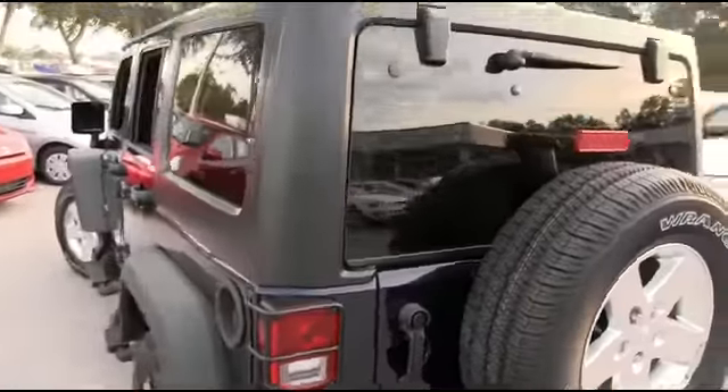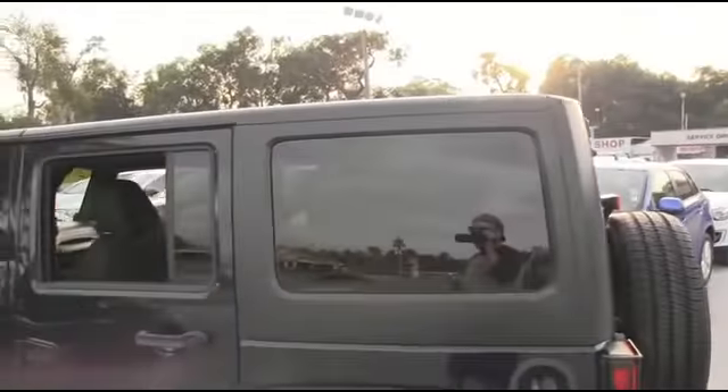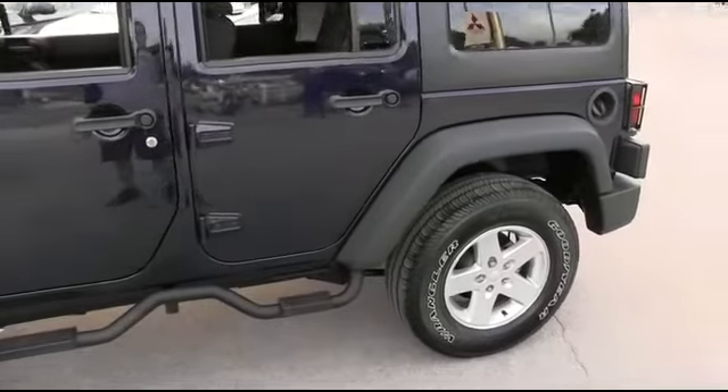You're going to be styling and profiling. To be the man, you simply got to beat the man — and nobody beats RC Hill. 90-day, 3,000-mile protection plus warranty. Our five days love it or trade it.